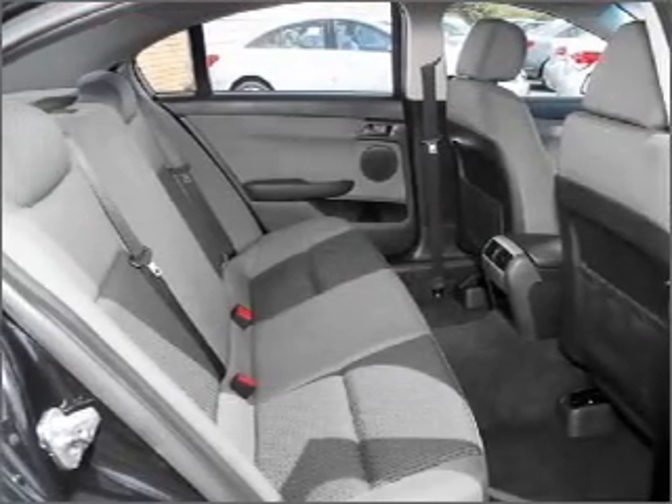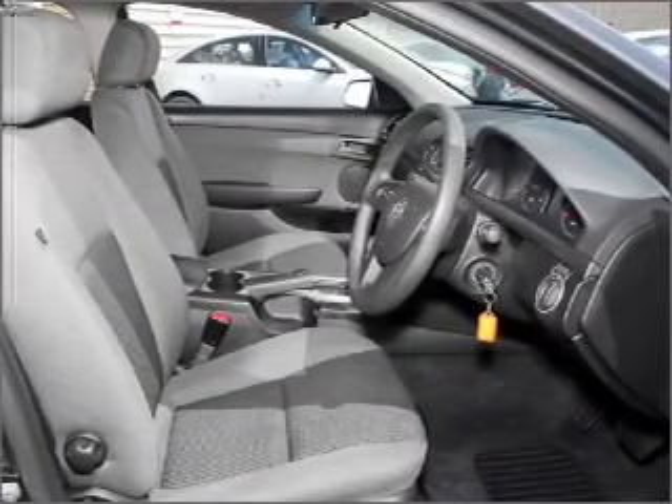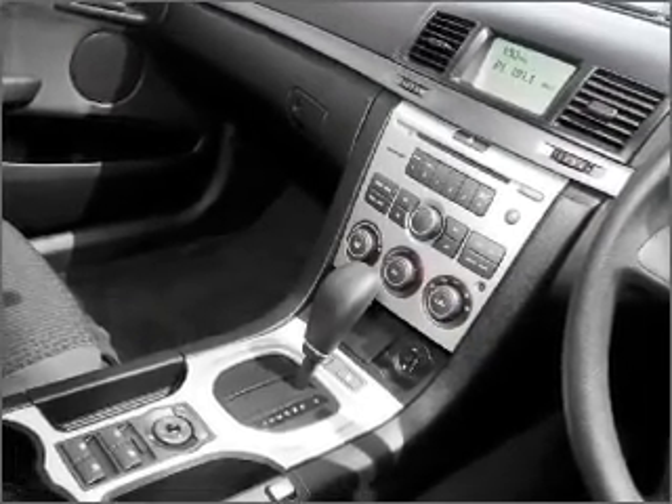Cruise control, central locking, power windows, an alarm system, a CD player, auxiliary input for your MP3 player, an adjustable tilt steering wheel, ventilated disc brakes, side airbag, curtain head airbags, and stability control.